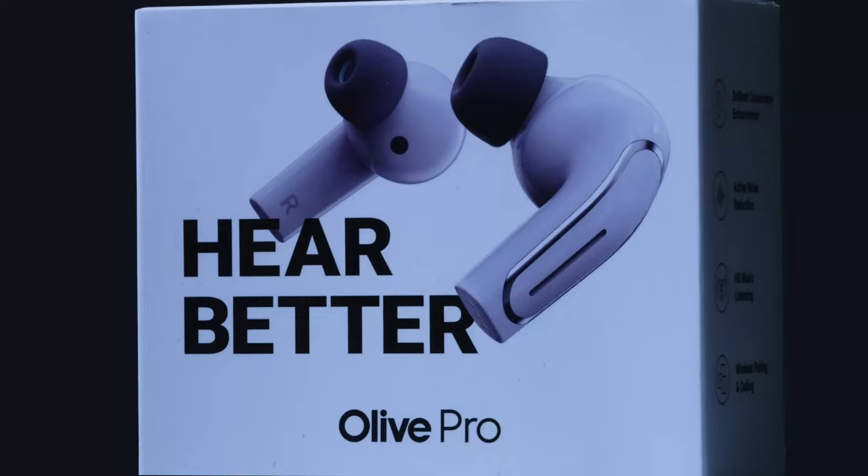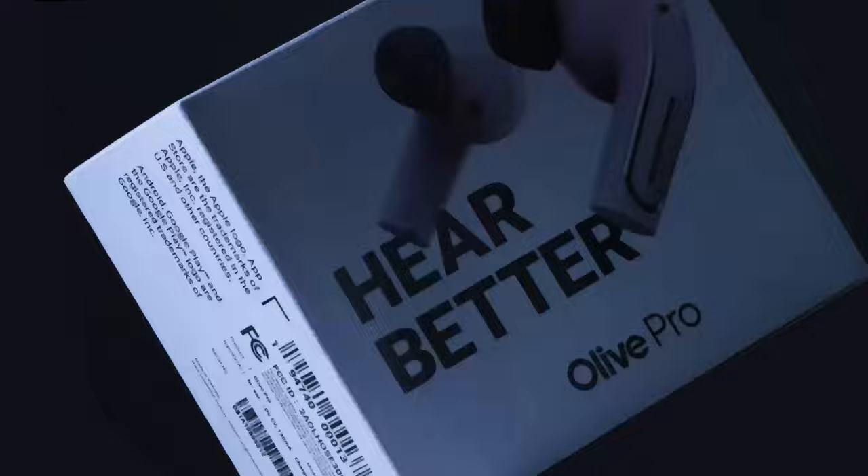This week I'm taking a look at the Olive Pro hearing earbuds, which are billed as a $200 alternative to $4,000 hearing aids. But are they? Let's find out!